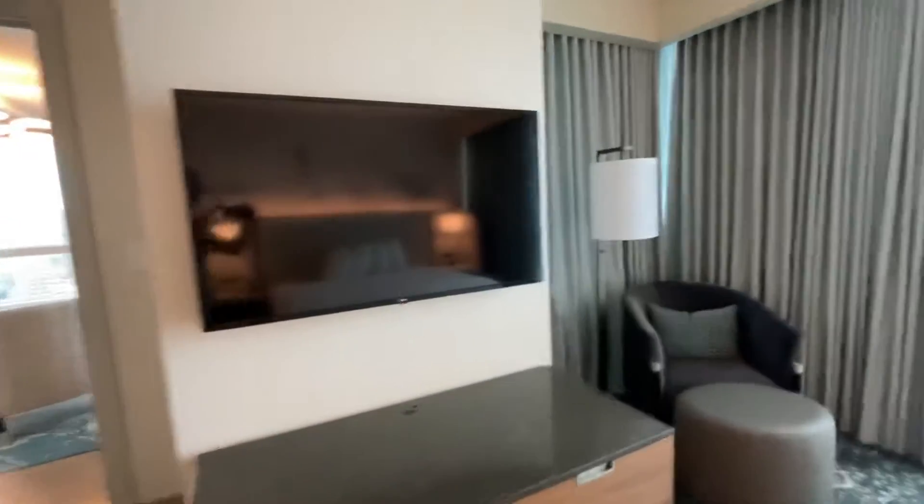Another TV. Here's that corner area of all the windows. Another view.